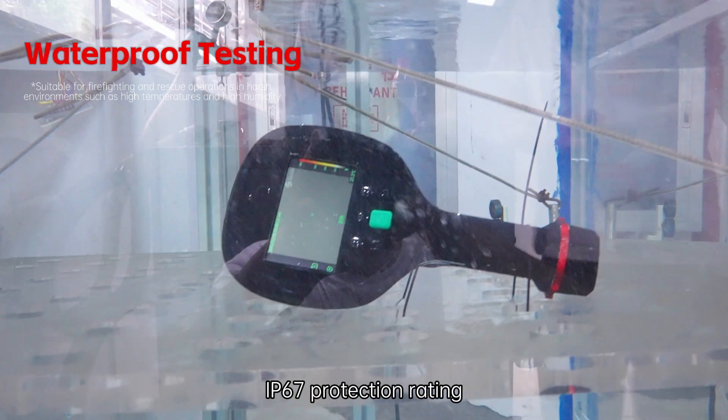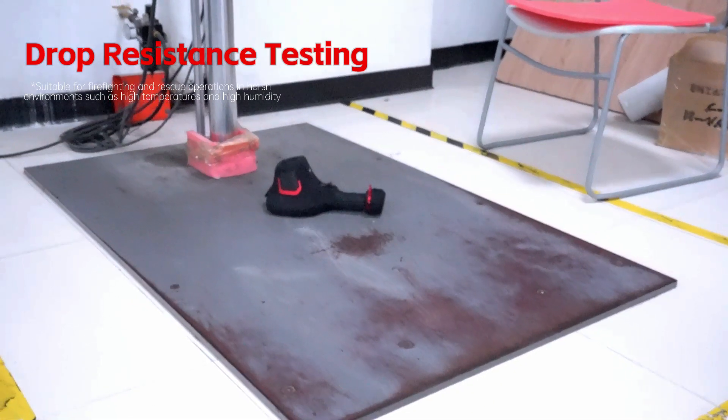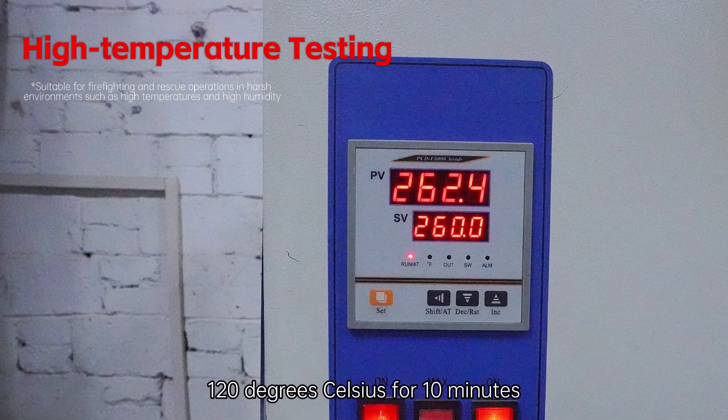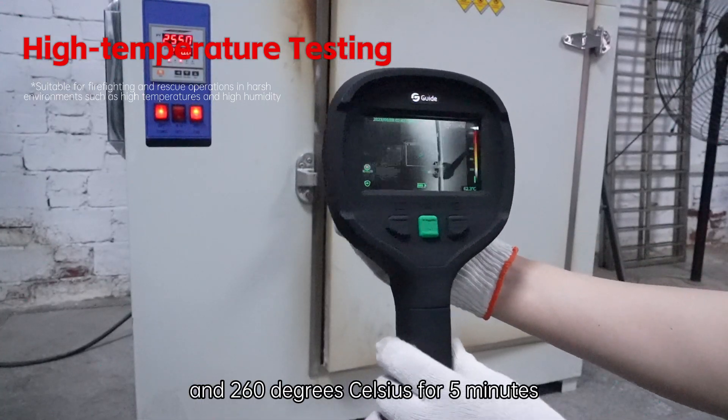IP67 protection rating. Resistant to 2-meter drop. Works continuously at 80 degrees Celsius for 30 minutes, 120 degrees Celsius for 10 minutes, and 260 degrees Celsius for 5 minutes.